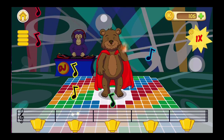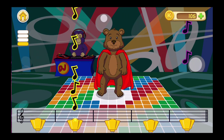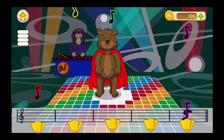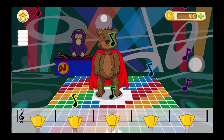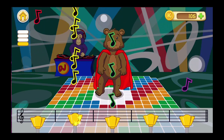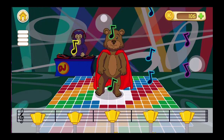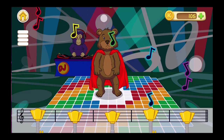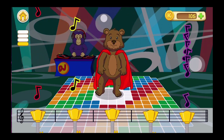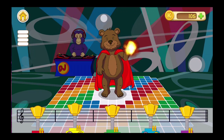So dance, dance, dance. Come on, come on. Hard, hard, hard. No, no, no.